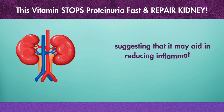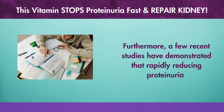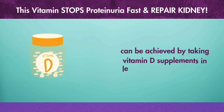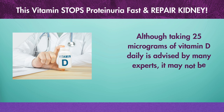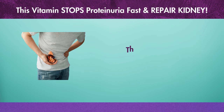Vitamin D's anti-inflammatory properties suggest that it may aid in reducing inflammation throughout your body, particularly in the kidneys. Furthermore, a few recent studies have demonstrated that rapidly reducing proteinuria can be achieved by taking vitamin D supplements at calculated levels. Although taking 25 micrograms of vitamin D daily is advised by many experts, it may not be appropriate for everyone. Therefore, based on your unique needs and the severity of your disease, you should speak with your doctor to determine the right dosage.